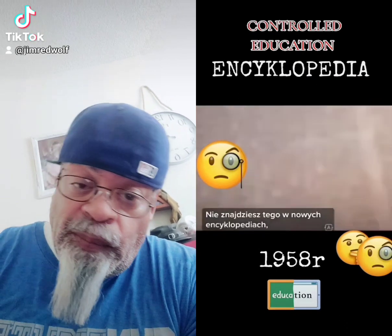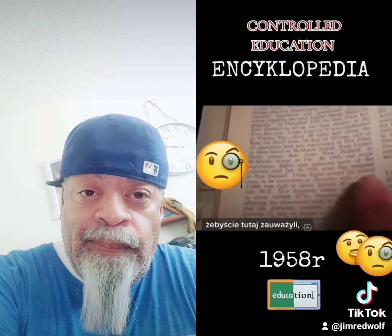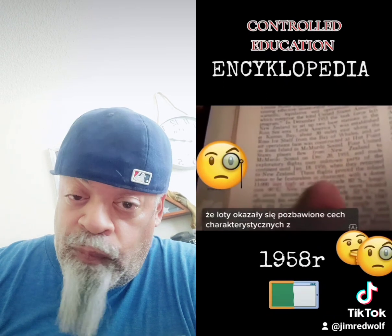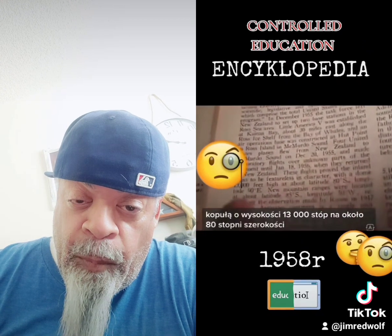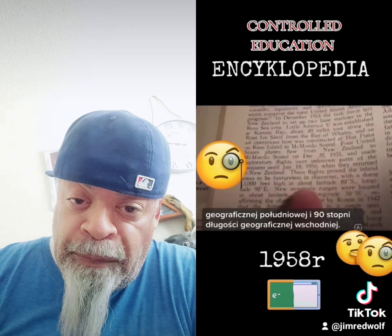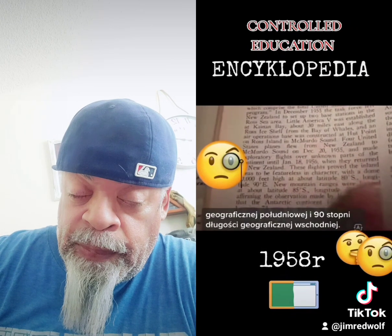Now, you won't find this in the new encyclopedias because the governments banned them. But what I want you to notice right here is how it says the flights proved inland areas to be featureless in character, with a dome 13,000 feet high at about latitude 80 degrees south, longitude 90 degrees east.